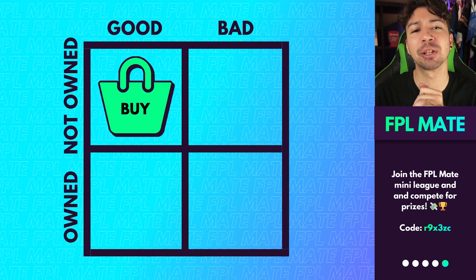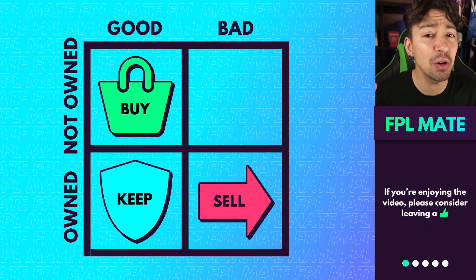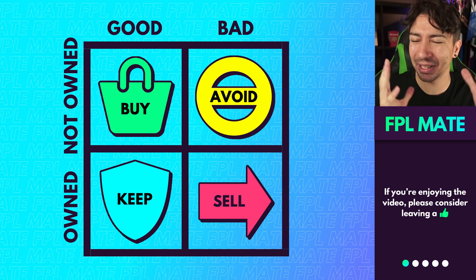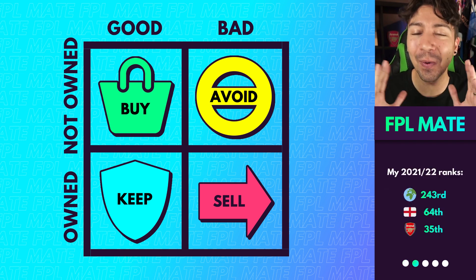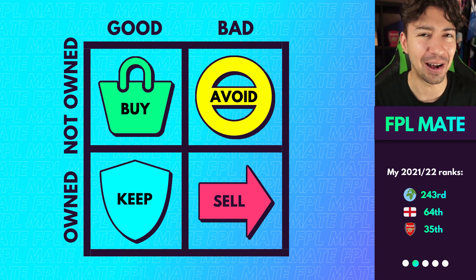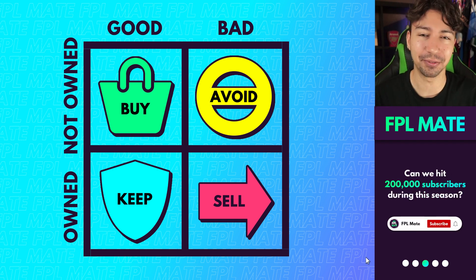Buy is a player you probably don't have but should consider bringing in. Sell is a player you probably have but should consider removing. Keep is a player you might be thinking of removing, but I think you should keep. And finally, avoid are players that are pretty hyped up right now — players that could potentially be avoided, that could be traps. They're the controversial ones I'm always excited to share and discuss. So let's get started with some buys for game week 9.